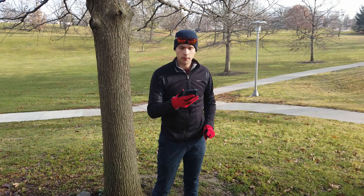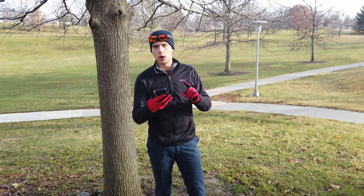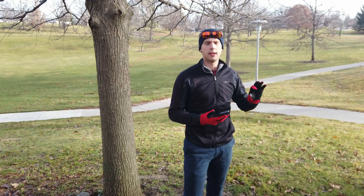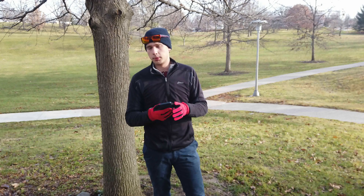Hi guys, welcome to Long Way to Pro. Today I'm introducing an idea I got this last week — the One Hole Ace Challenge. This is the first video I'm producing expressly for IGTV and I'm hoping it gets a little bit more reach here than on YouTube, although I'll probably still put it on YouTube as well.